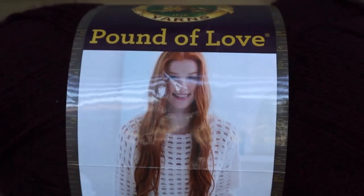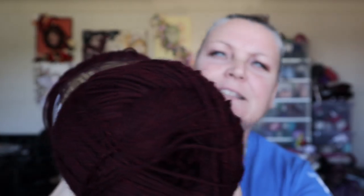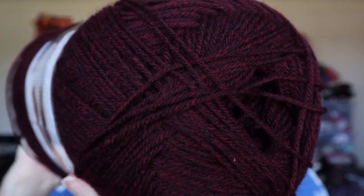I got lots of stuff in this one. I've got a Pound of Love — this is 1020 yards of absolute goodness. It's 100% premium acrylic, it's a four-weight, and the colorway is claret, one of my favorite colors. It's really hard to see because it's so dark and yummy.